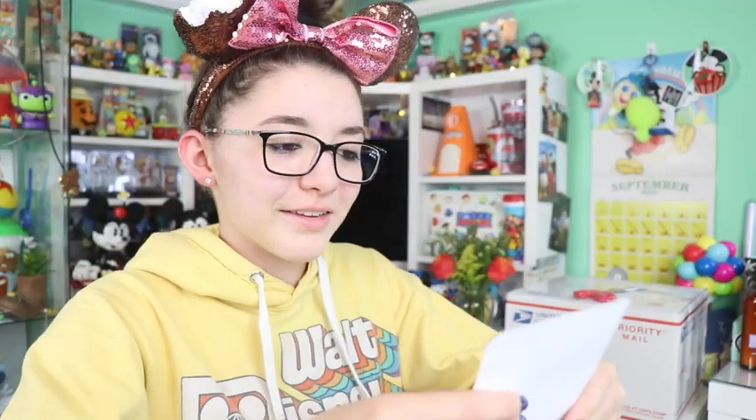All right, here we go, opening it up. Here is our letter. Oh my gosh, thank you so much, Leah! I'm so happy that you enjoy these videos and thank you so much for sending me these items. These are from her collection.